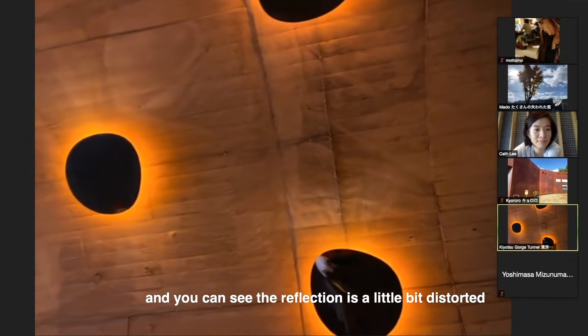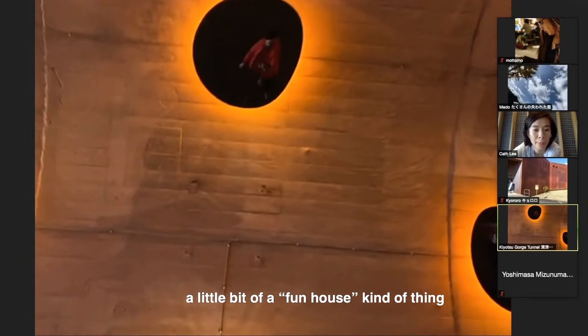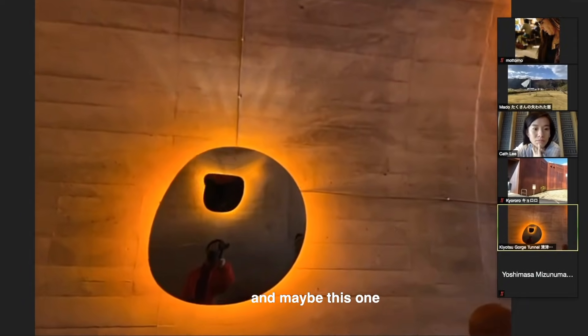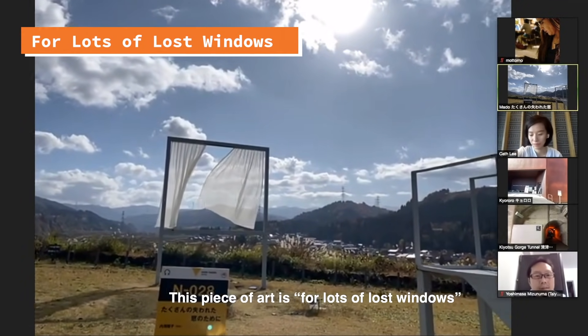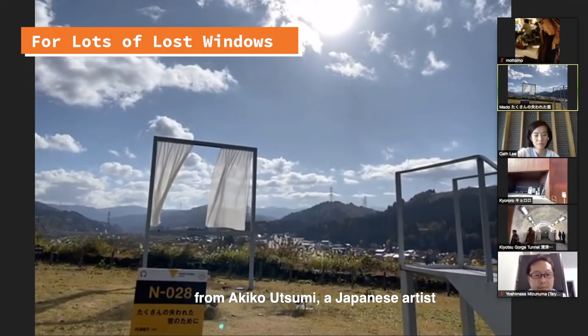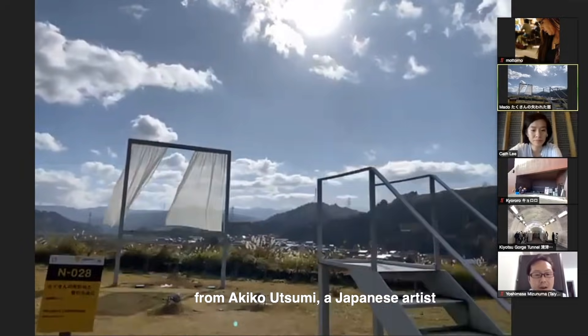You can see the reflection is a little bit distorted, a little bit like a fun-house kind of thing. You can see me there maybe a little bit — yeah, I'm there. This piece of art is called 'Lots of Love Windows' by Akiko Utsumi, a Japanese artist.